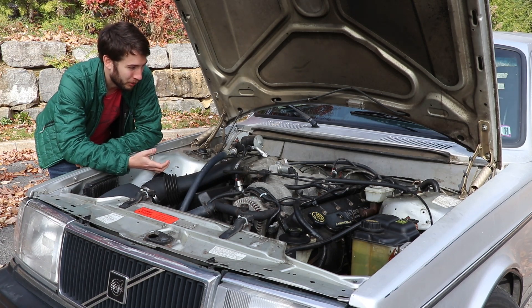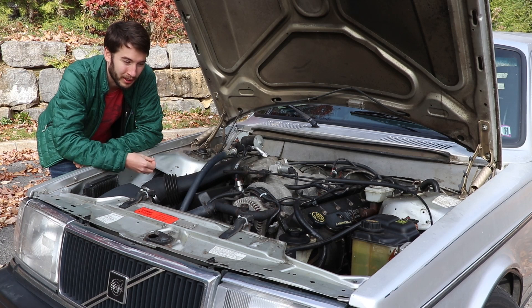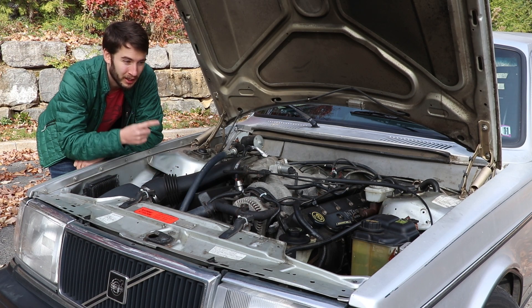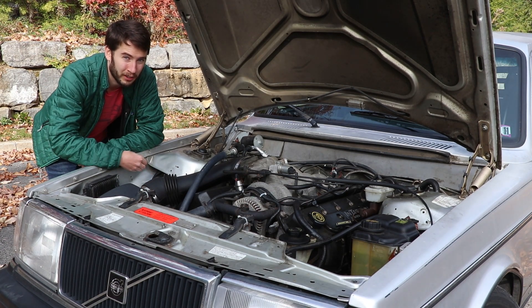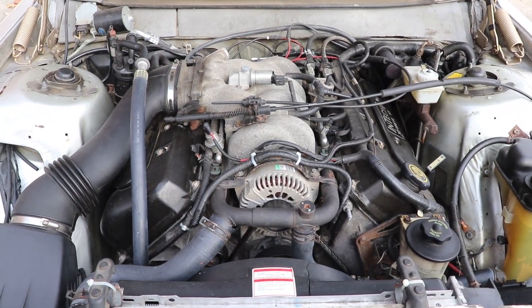What was fun about this is there's no swap kit available for this particular thing. As far as I'm concerned, this is the only Volvo 240 with this engine in it in the entire United States. I went low budget with this — it's got the four-speed automatic transmission out of the Lincoln Mark 8, and all the electronics are carried directly over from the Lincoln Mark 8 also.